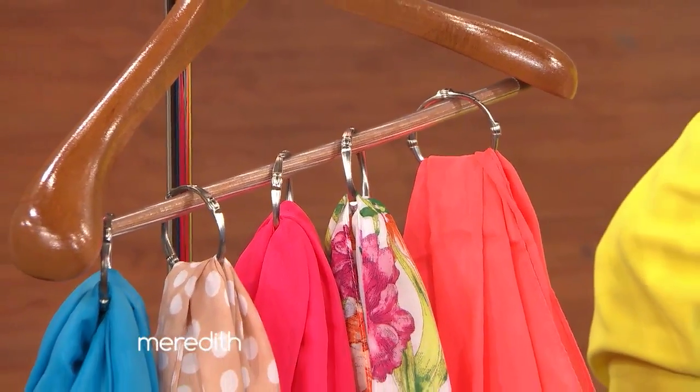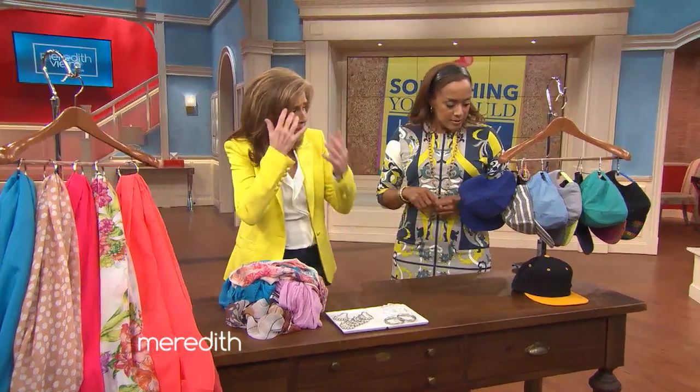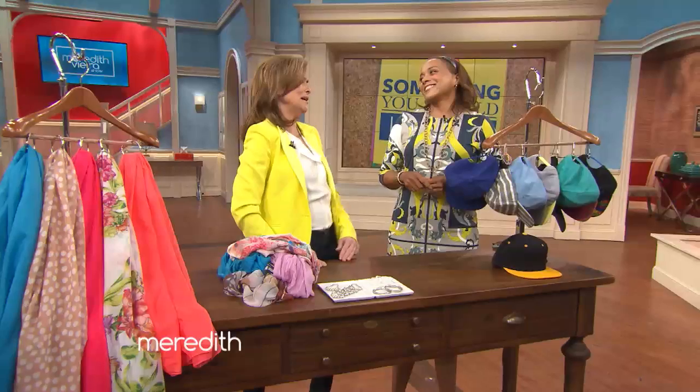Like scarves — you don't want to fold them. And even things like purses, belts. The thing with scarves, or even with hats, is you want to be able to see them. If they're piled in a drawer, you have to go through everything to find them. And now you can shop your closet. I love it, Elaine. Thank you so much.